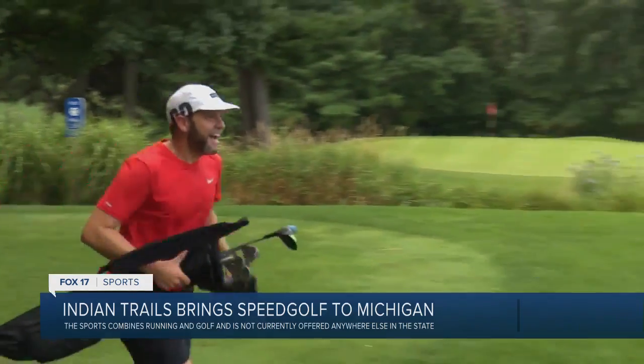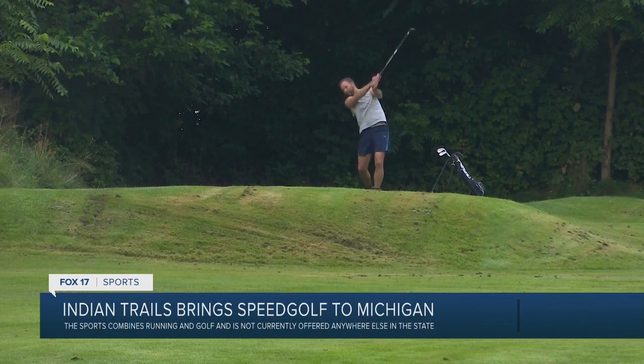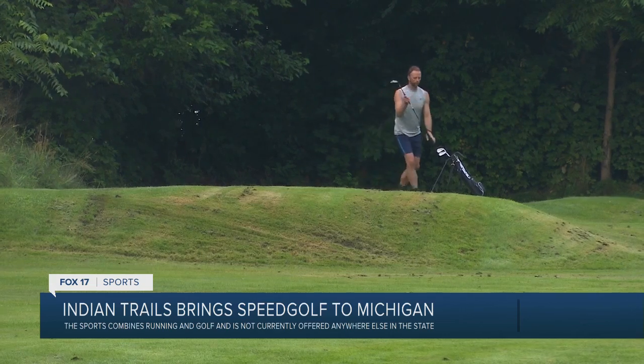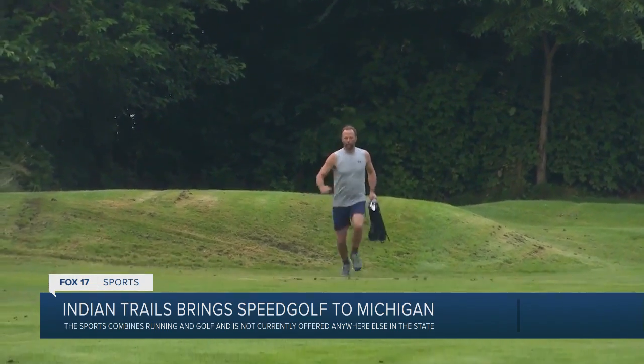Add up your strokes and minutes to play to get your score. People that have come out to do it really enjoy it. It's somewhat addictive. It's a really good workout and there are some nuances to speed golf that are different from regular golf. You have to slow your heart rate down and try to gather yourself and hit a good shot after running.